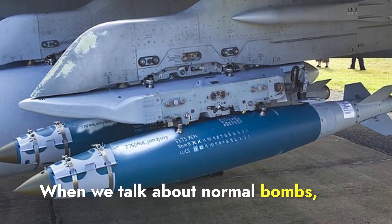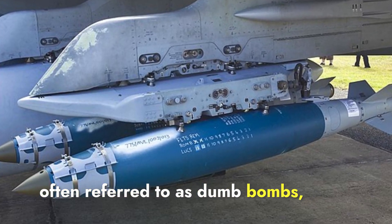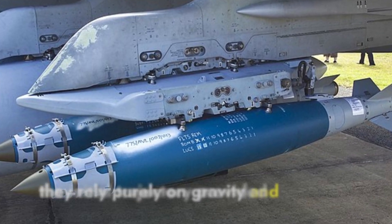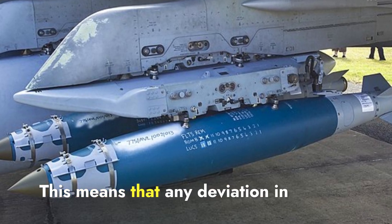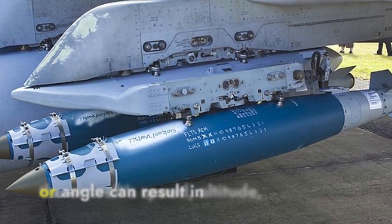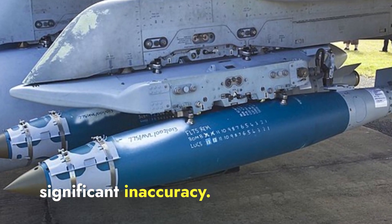When we talk about normal bombs, often referred to as dumb bombs, they rely purely on gravity and the initial trajectory provided by the aircraft for targeting. This means that any deviation in the aircraft's speed, altitude, or angle can result in significant inaccuracy.